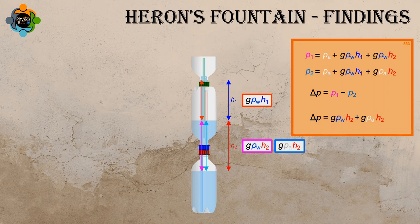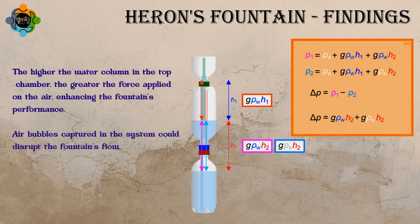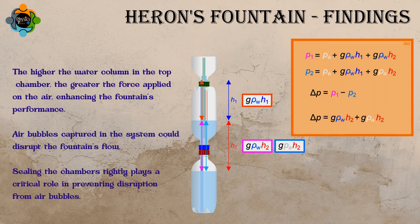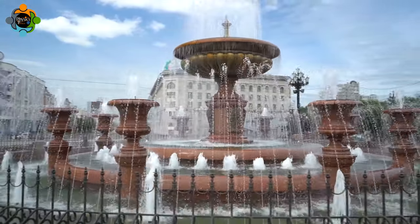Our experiment revealed some intriguing findings. Firstly, we observed that the higher the water column in the top chamber, the greater the force applied on the air, enhancing the fountain's performance. We also noticed that air bubbles captured in the system could disrupt the fountain's flow, emphasizing the critical role of sealing the chambers tightly.